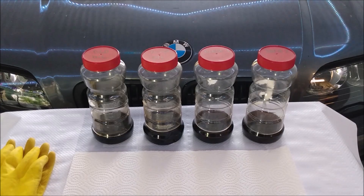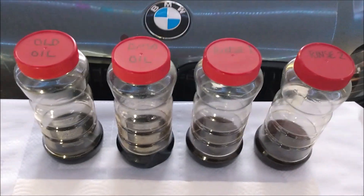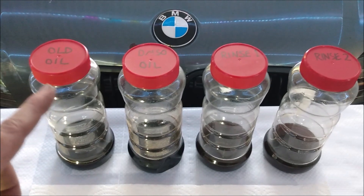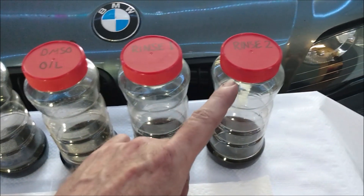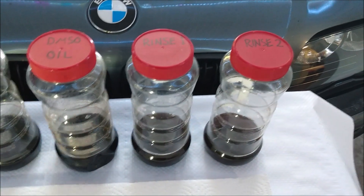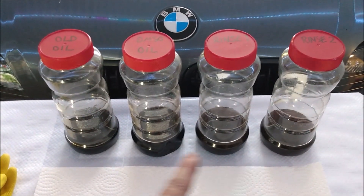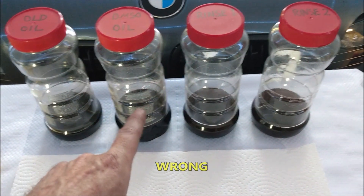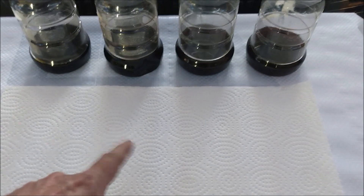The flushing procedure is done. I took oil samples and saved the filters — let's take a look. Here are the oil samples: the old oil from before the flush, the oil with DMSO used for the flush, and the two subsequent oil changes used to rinse everything out. The lighting and white background make them all look dark, but the DMSO flush oil is the darkest, followed by the first rinse, then the second rinse — and the old oil is actually the lightest of the four. Let's spread them out on paper so you can see better.